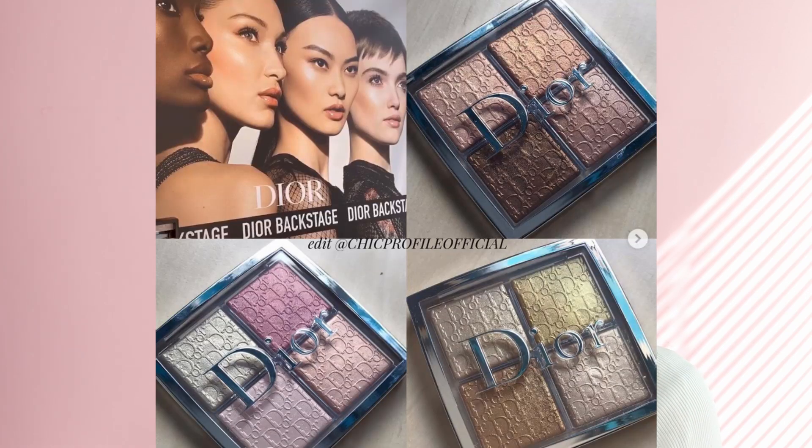I'm going to try and swatch them at my local Sephora and show them to you. Be sure to follow me on Instagram because I share a lot of photos there that I sometimes don't have time to show on YouTube. That was the Dior 2020 holiday makeup collection — let me know what you think in the comments below. Now let's move on to the new Dior Backstage Face Glow palettes.